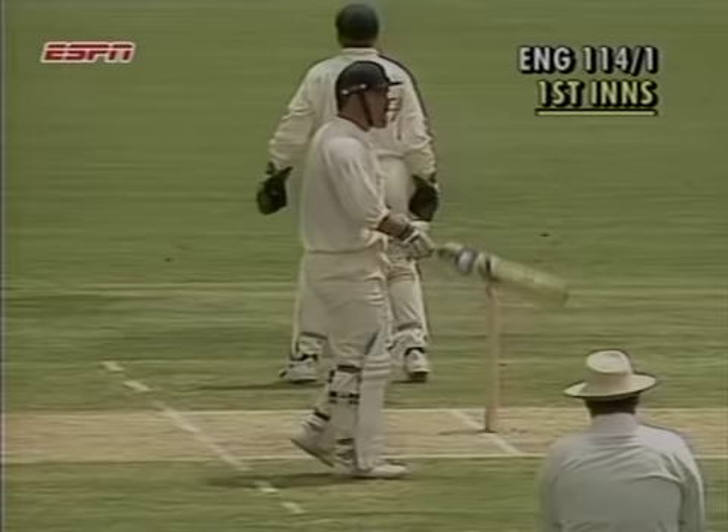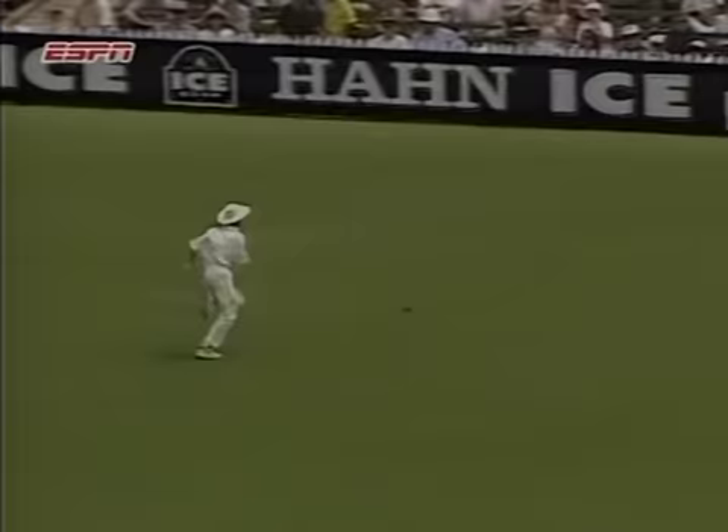That could be four more, it's going to be a bit of a chase. And I'm afraid to say that Fleming has lost it again. Gatting has now hit two fours in this McIntyre over. It's a slow pitch and the leg spinner cannot afford to drop short.